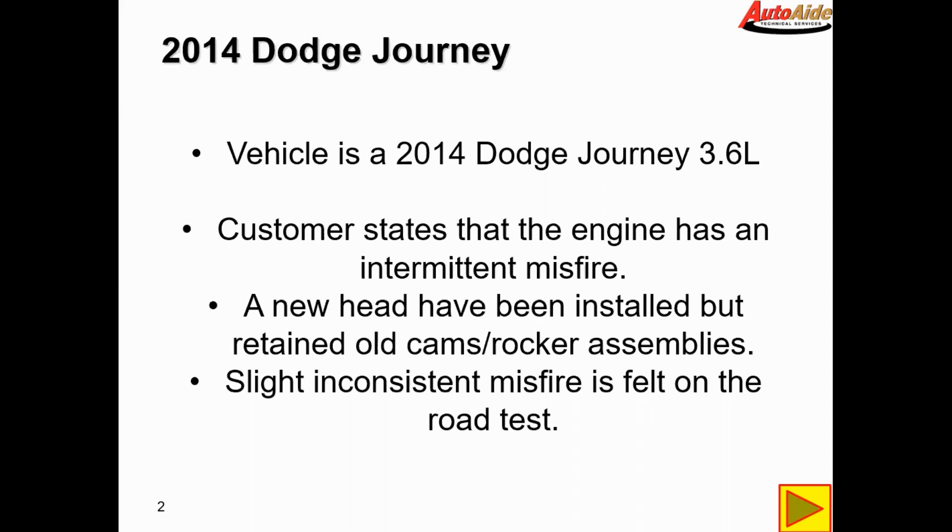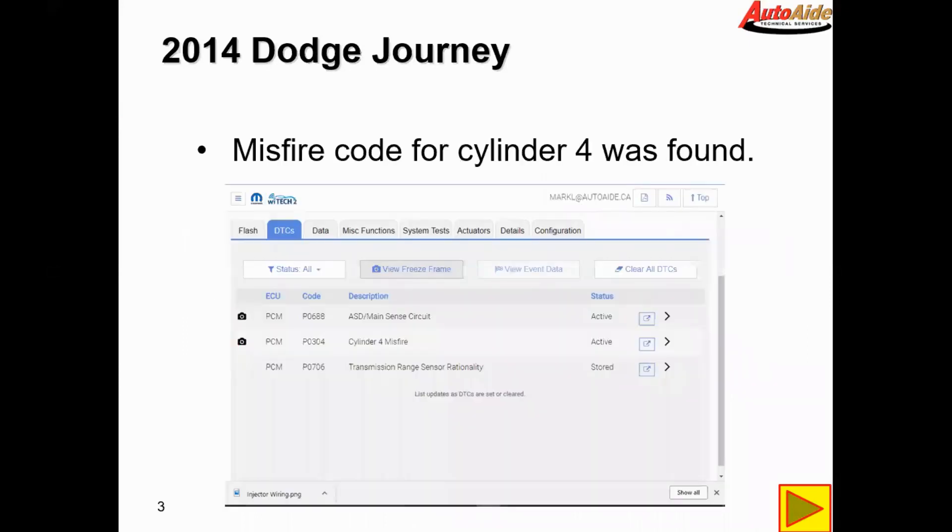When you're sitting in the bay you can't really feel too much, but when you take it down the highway you can feel a slight miss every couple of seconds. After scanning the vehicle we found two active codes and one stored code.